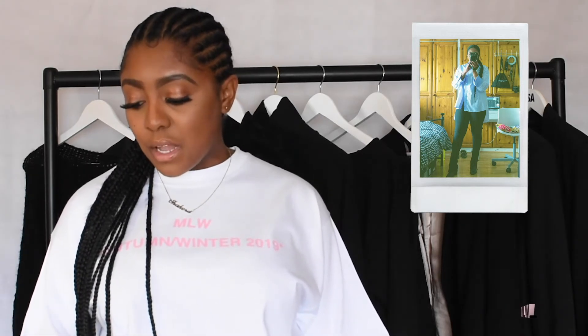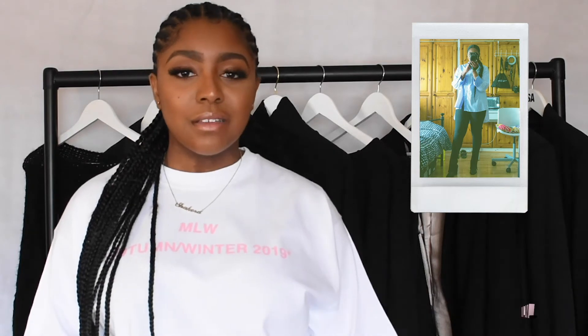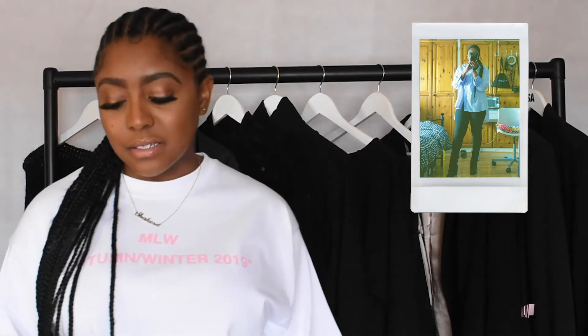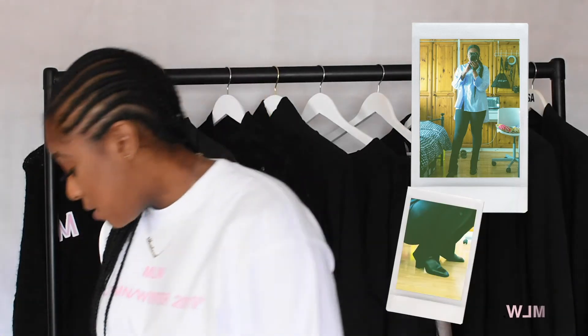Even the cuffs are rolled back and buttoned — you can't take them apart because the buttonhole's already been done. But it just gives a nice, relaxed, rolled-back cuffs vibe. I really love this one, especially with the black leggings. I've paired it with black boots from Zara — black leather square-toed boots. I'm really with these 90s vibes.